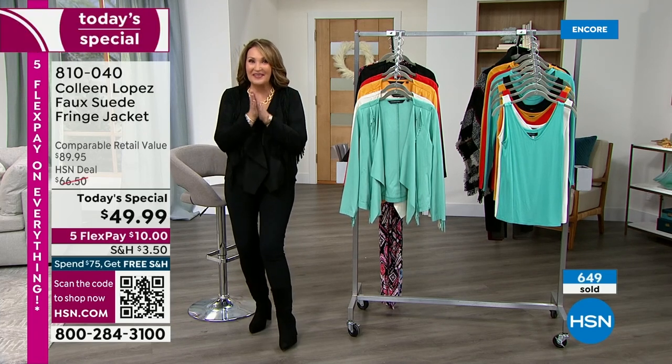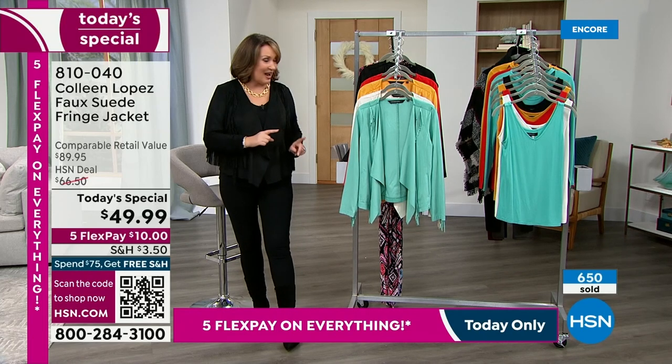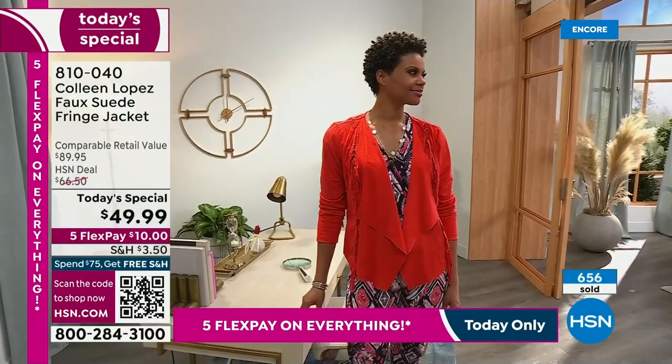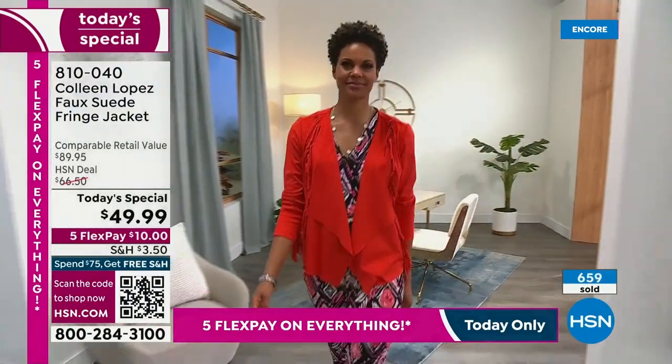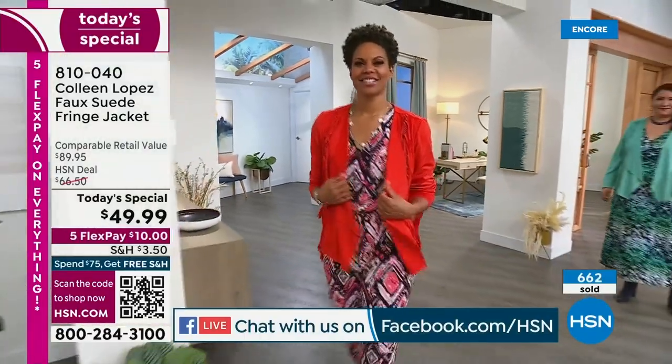Almost 700 are already gone. I'm excited for you — we're streaming live right now on HSN's Facebook page. If you're on Facebook, stop by — I'm going to grab the tablet and see what color is catching your eye.